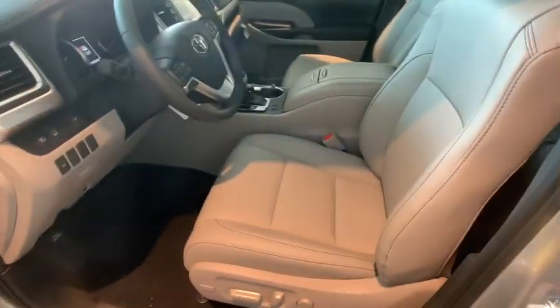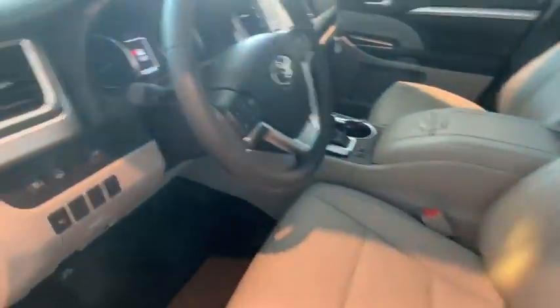Here are some of this vehicle's great options: power passenger seats, power liftgate, navigation system, traction control, dual airbags, power steering, four-wheel disc brakes, universal garage door opener, power windows.